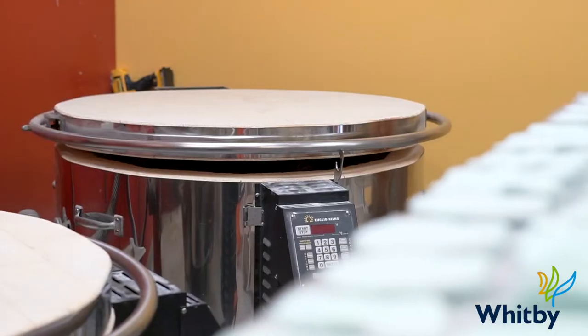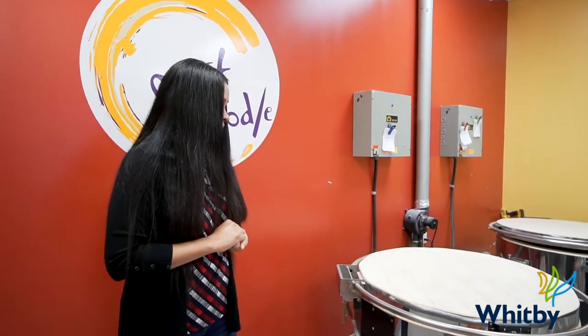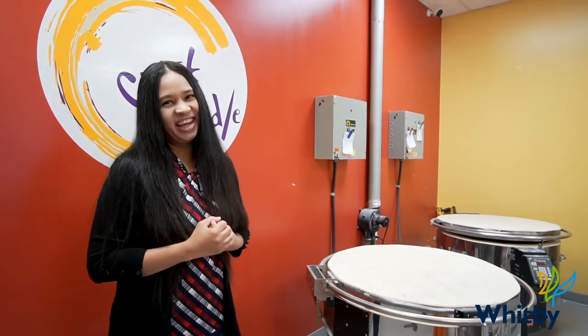Over here, this is where all the magic happens. All the painted pottery is glazed and kiln-fired to a brilliant, durable finish to become functional dishware. Unique souvenirs are one-of-a-kind gifts.